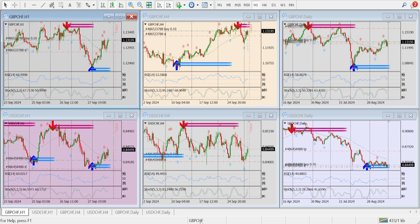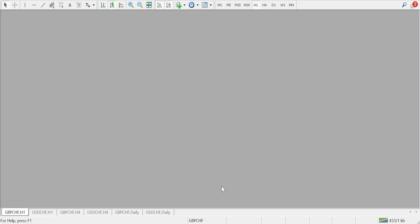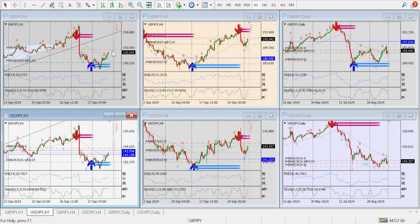You can see this one. I already discussed GBPJPY where my stop loss is going to hit. I will let it hit — it doesn't matter. Well, not like it doesn't matter. My prediction was not correct. I should have exited at this location. But whatever, I didn't exit.